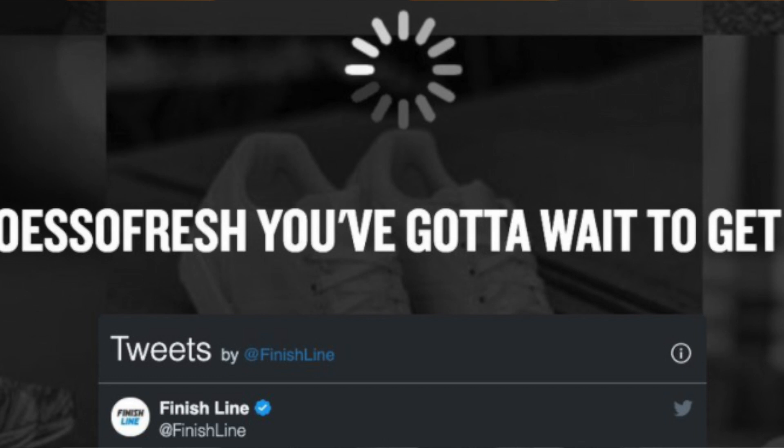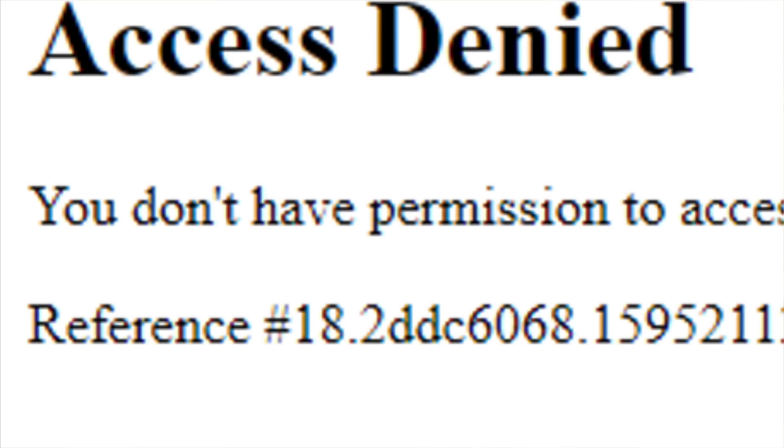Moving on to Finish Line and JD Sports. Unlike the smoke gray drop, manual users actually saw more success on Finish Line this drop, although it was still extremely frustrating due to lots of IP bans and a permanent queue for a decent amount of time. It went in and out of permanent and non-permanent queue. These Finish Line and JD Sports releases have been absolutely brutal and waste a lot of residential data — perhaps even intentional on their end to discourage botting, though people obviously aren't going to stop botting just because they lose a few dollars from data.